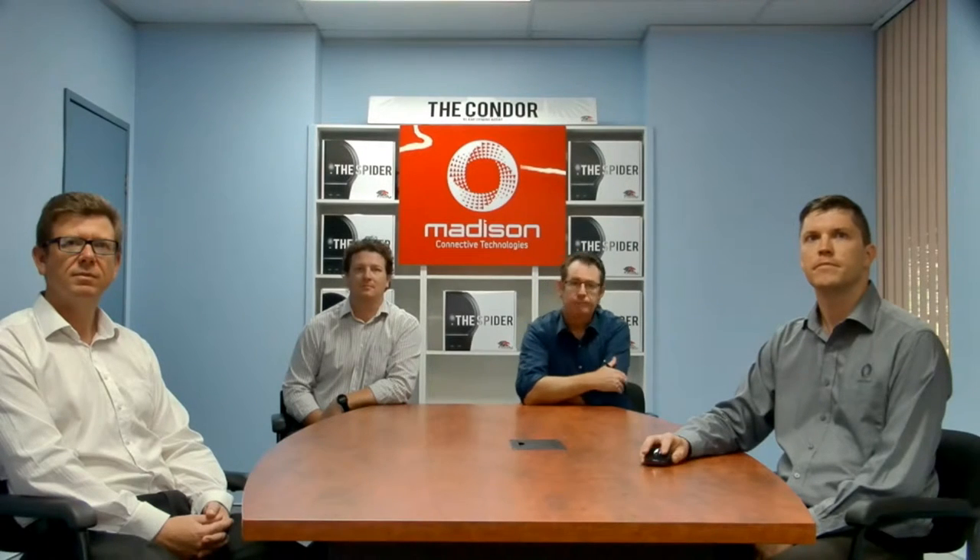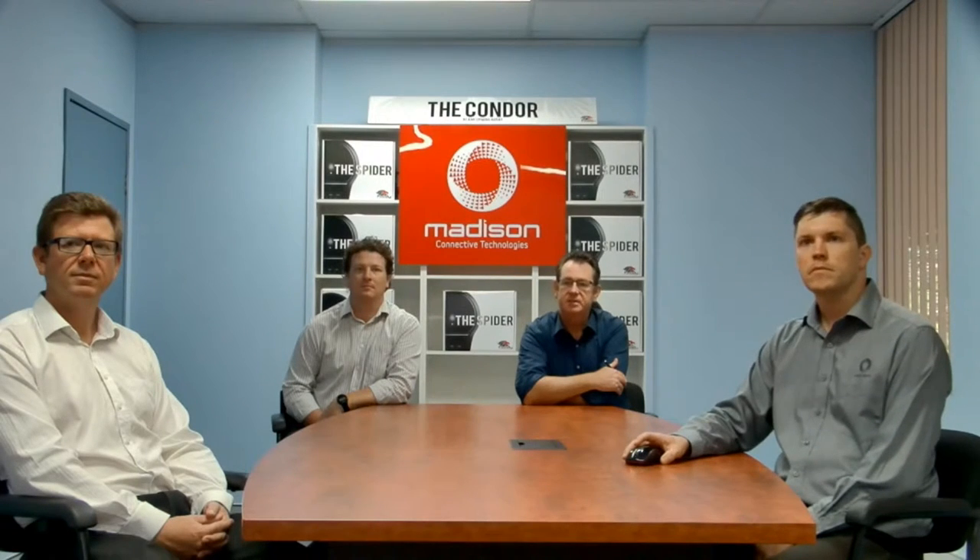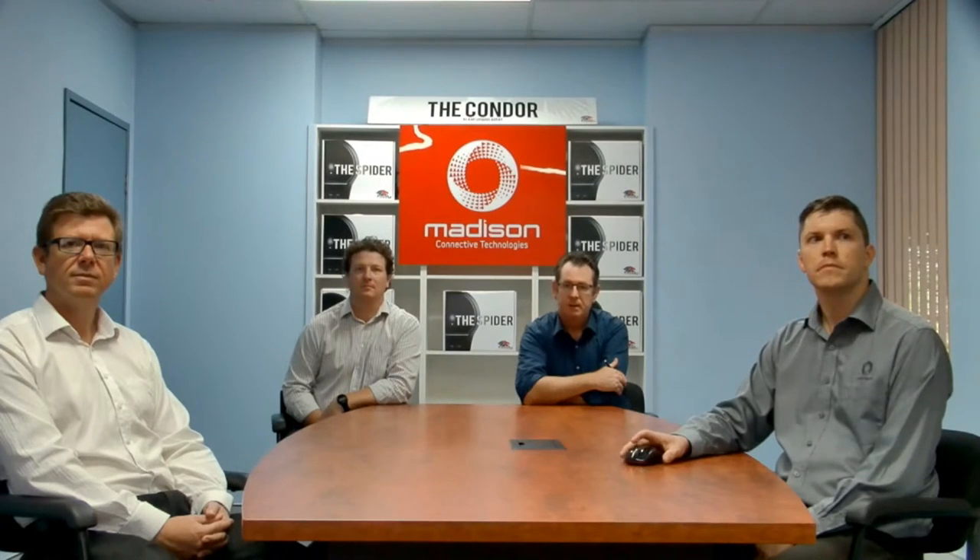Hi, I'm Ken Kyle. We're talking to you today via the Phoenix Audio Condor. We're in our Sydney meeting room, which measures approximately 3.5 by 7 metres, and typically seats 8-10 people. The Condor is placed at the head of the room, under a display.